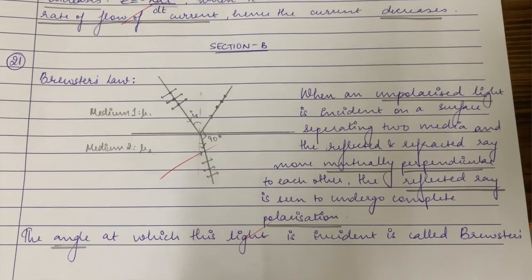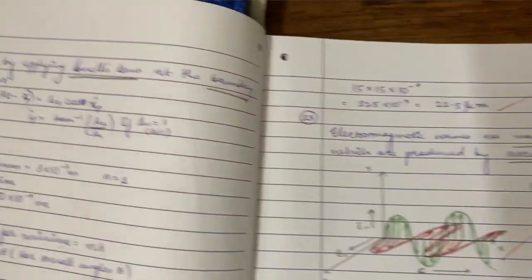Derivations form almost half of your paper and you have to remember them really well. Even if you're not sure about your concepts, if you do all the derivations properly with the right format and diagrams you'll score decent marks. It's important to make derivations look neat, follow a format, and include necessary diagrams and calculations. For example, this two-mark derivation on Brewster's law includes the definition, diagram, conclusion, and limitations — and I got full marks.